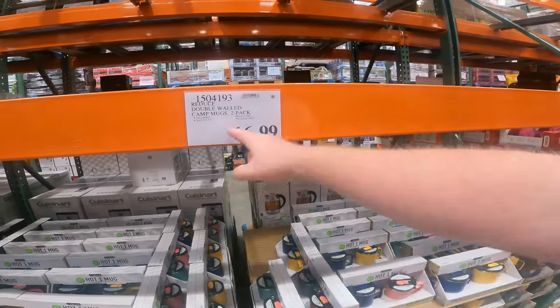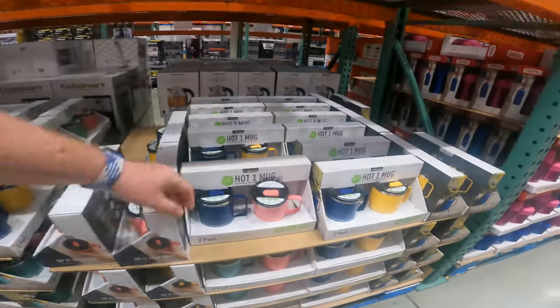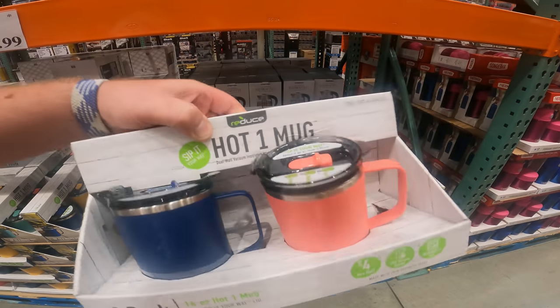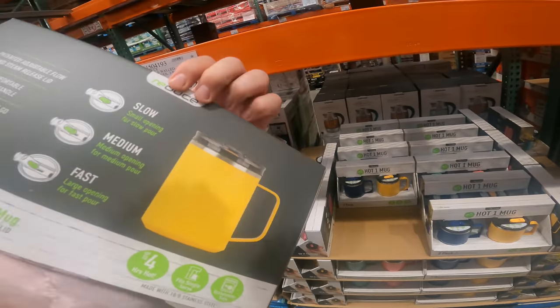I hate camping, but I'm going to show it anyways. We got double-walled camp mugs. 2-pack, $16.99. The Hot One mug by Reduce. Sip it your way. You can actually do fast, medium, or slow sipping. Whatever you're into.